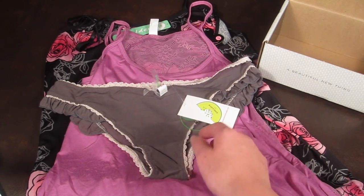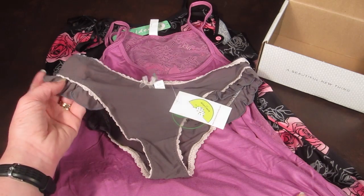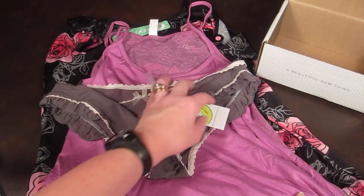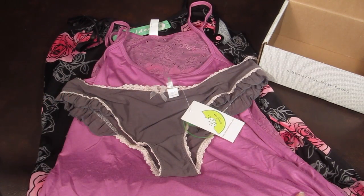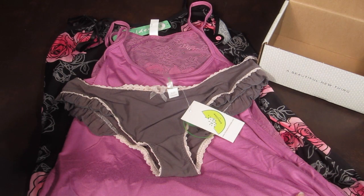There's the underwear that goes with it, and it has a cute little ruffle floral detail on the side. Those are really cute, and that retails for $16.